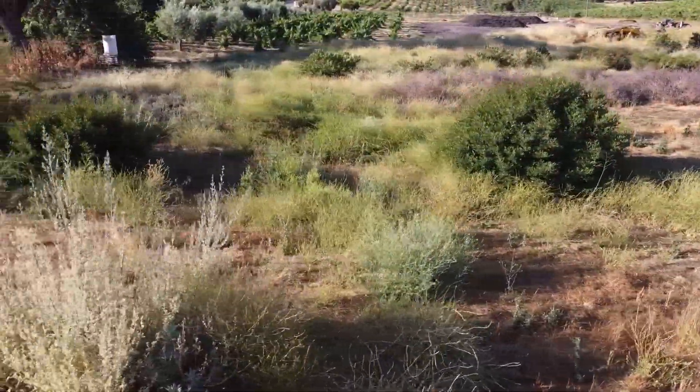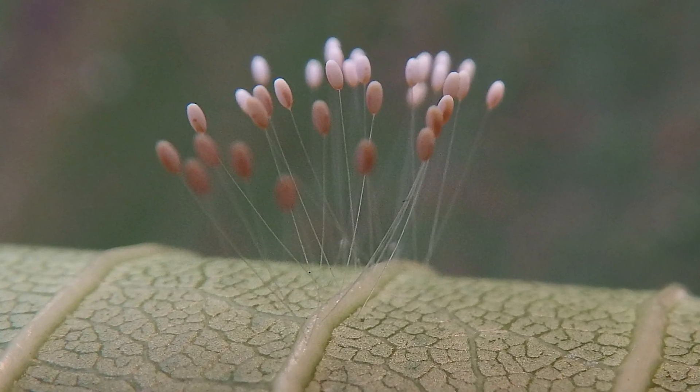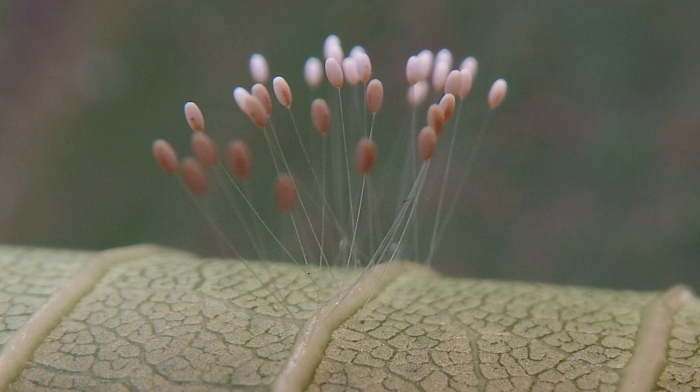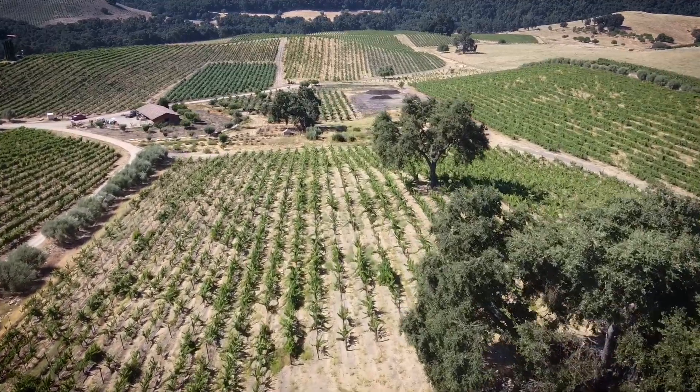We're probably going into year five or six of these perennial beneficial insectaries. It was around year three or four when I started scouting the adjacent vineyard blocks and started consistently seeing lacewing eggs on the leaves — testament that what we were doing was working to a certain extent. I don't think we'll ever get full control of the leafhopper situation here, but as long as we're not defoliating in August, I'm okay with that.